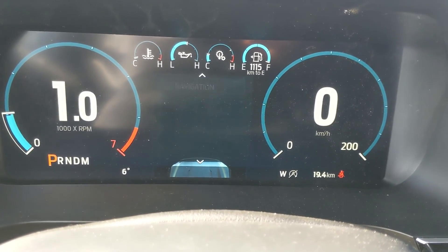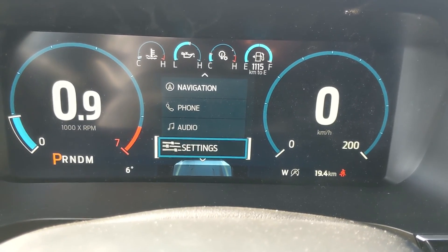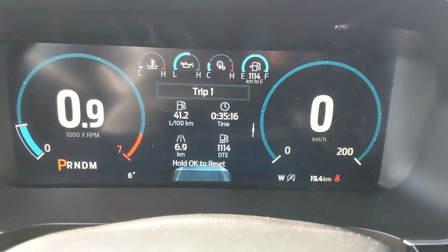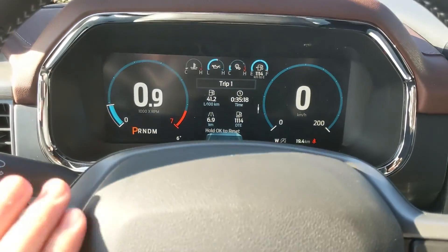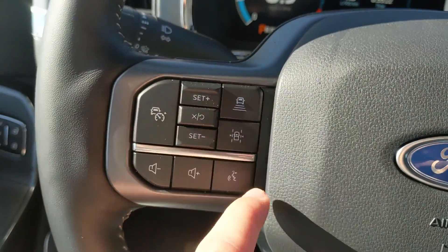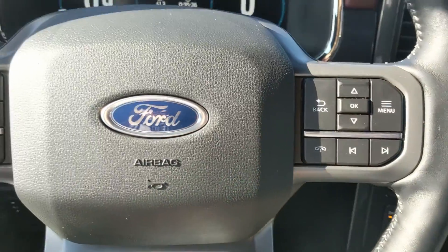You also have your towing information, navigation controls, phone controls, audio controls, and settings for your screen and other vehicle features, as well as a My View screen which is a favorite screen for any of those subcategories for ease of access. Moving on to the left, you have your cruise controls with distance sensing technology and lane keeping system, as well as hands-free phone and radio controls along the bottom.